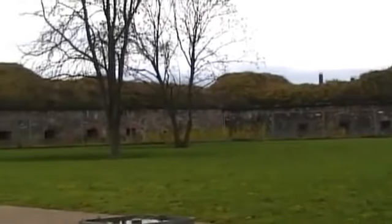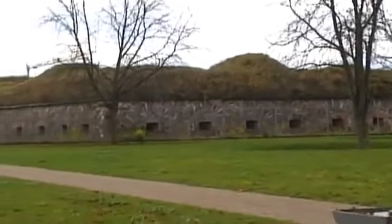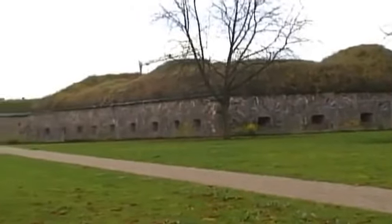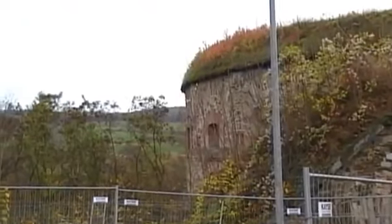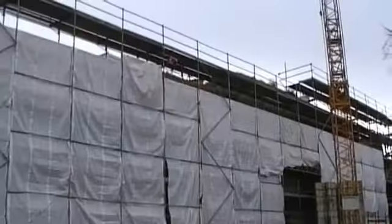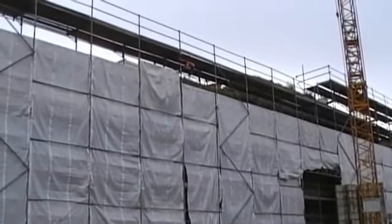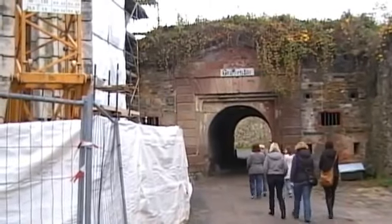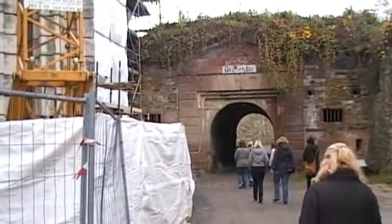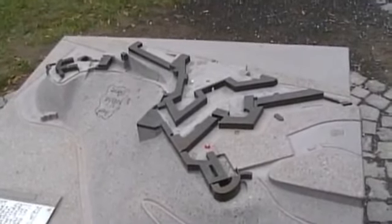High above the city of Koblenz is Ehrenbreitstein Fortress. You could easily miss it, but it hasn't been missed by the decorators, who are busy restoring it to its former glory. There's been a fortress here since about 1129, apparently, but this version dates back to 1828 and was considered to be impregnable.